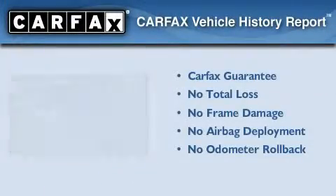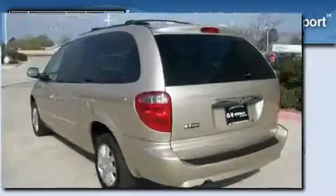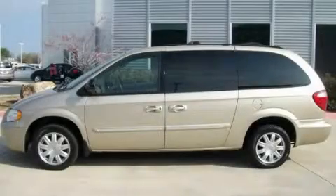Not to mention that this Chrysler qualifies for the Carfax Buy-Back Guarantee. Contact us today to schedule your opportunity to see this automobile in person.